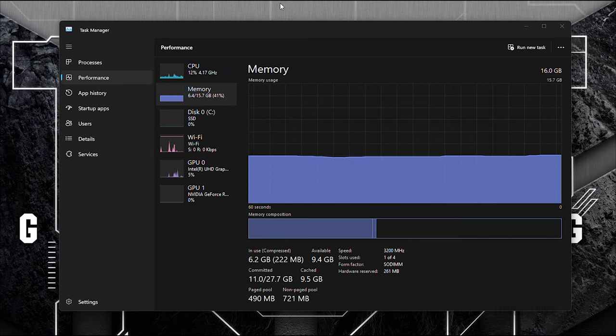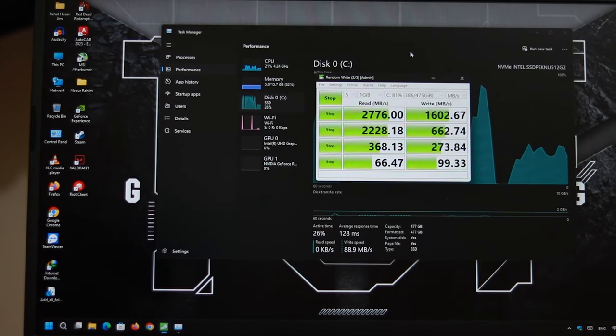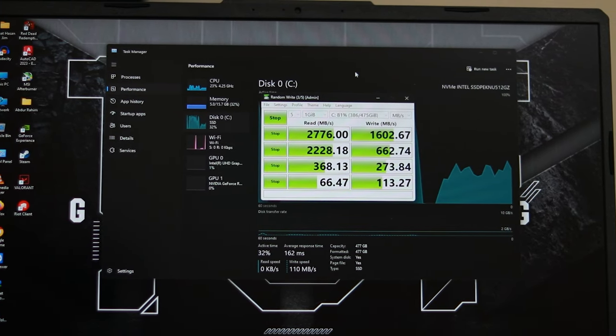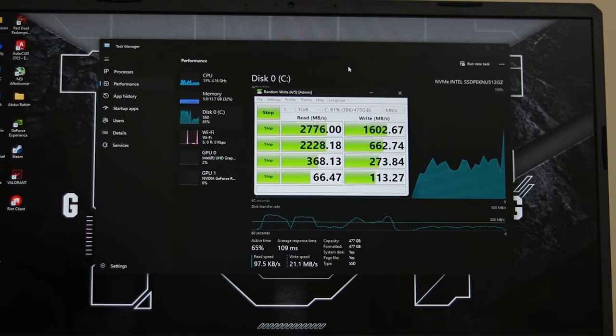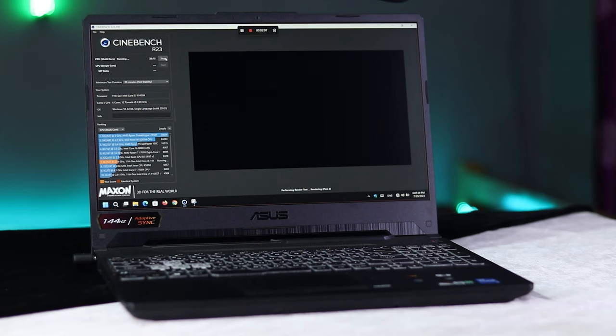For RAM, it has a single-channel 16GB DDR4 3200MHz configuration, upgradeable up to 64GB with dual-channel support. Storage is an Intel M.2 NVMe Gen 3 500GB SSD. Testing with CrystalDiskMark, the sequential read speed is approximately 2776 MB/s and write speed is 1602 MB/s.